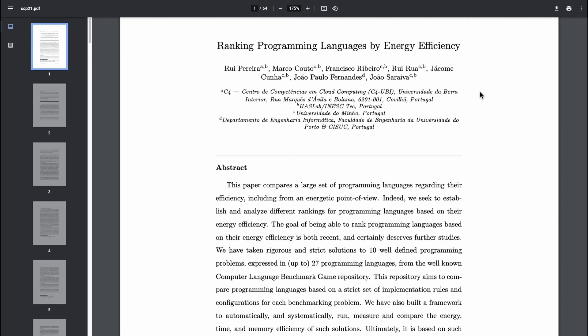The goal of this is to help you think about the problem of energy efficiency by the language you personally are using, and to at least make an informed decision about what you want to do going forward. Here we have a very fascinating paper about ranking programming languages by energy efficiency, and there's a lot of research into this area comparing programming languages from an energetic point of view.